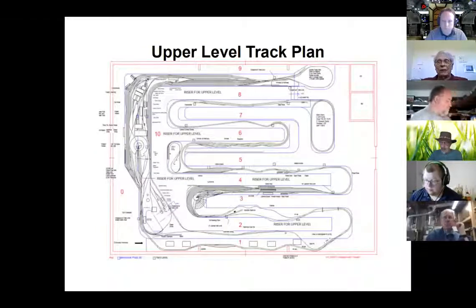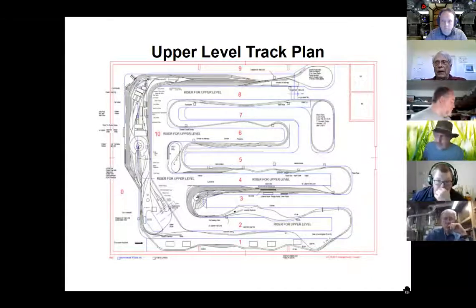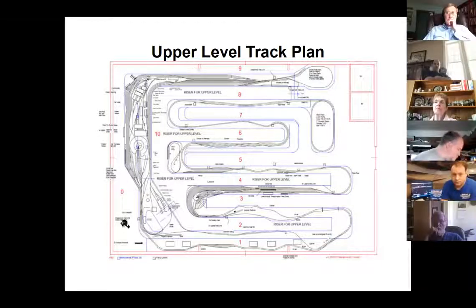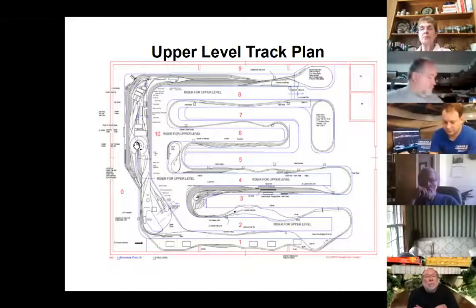Here's the upper level track plan. The building has a front door over on the side, this is the back wall, and this whole length of the back wall is Cheyenne. Cheyenne staging has actually got a few more storage tracks now. Inside of the helix is the reversing loop. Under Cheyenne storage is Ogden storage, and under Cheyenne is Ogden.